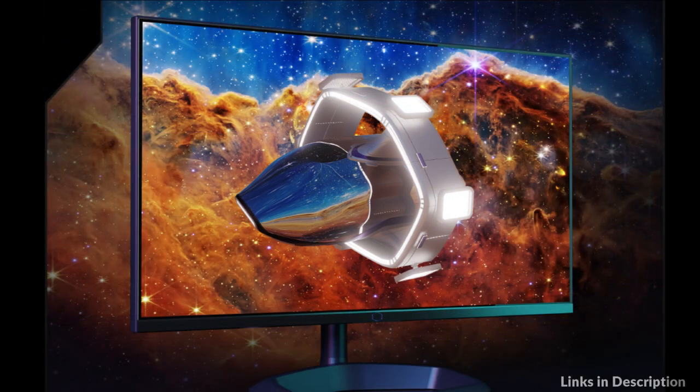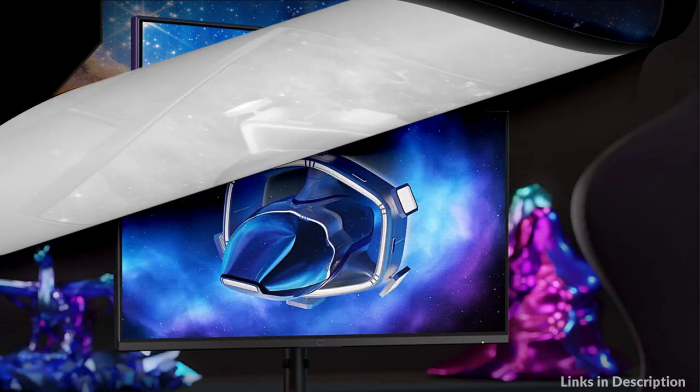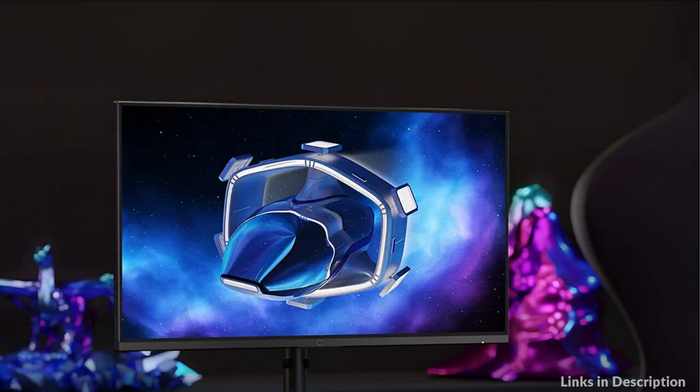So these are some of the best Mini-LED monitors to buy in 2023. If you enjoyed our video, leave a like and subscribe to my channel for future updates.